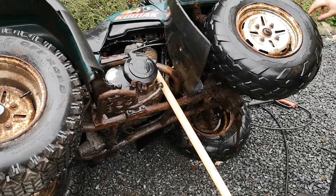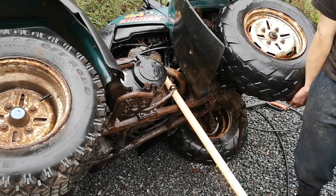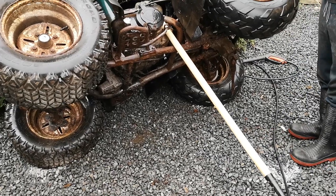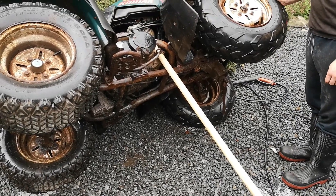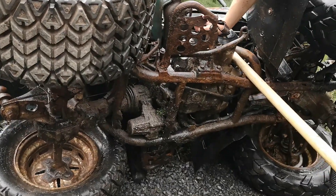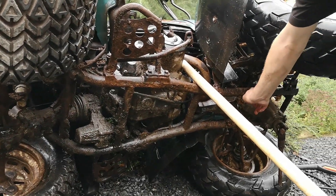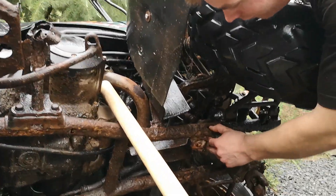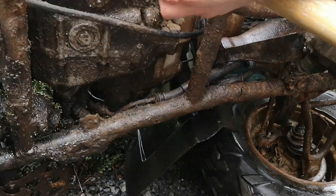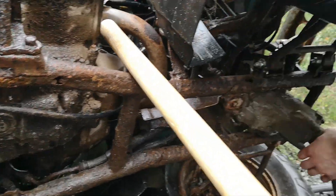Well, I think we've established it's quite buggered. We've got all the usual stuff like ball joints, bearings, track rods etc., but we've got a bit more than the usual as well. If we look under here we can see quite a lot of rust. I can see a hole in the frame there, a crack in the frame there, and a hole in the frame here.